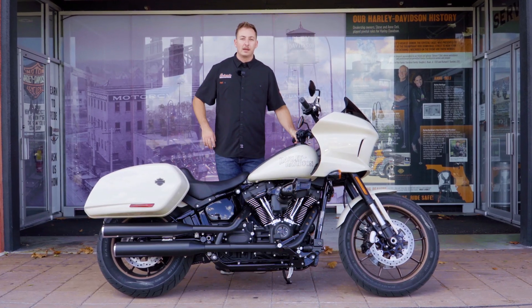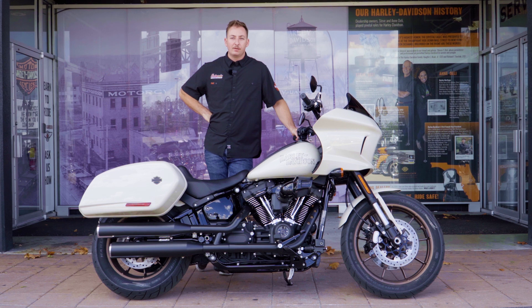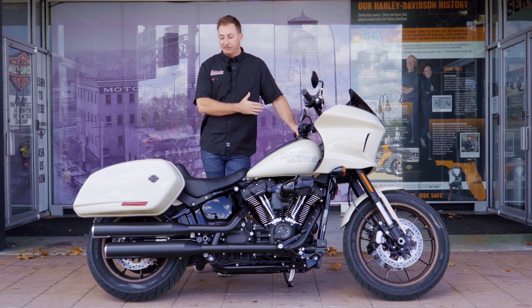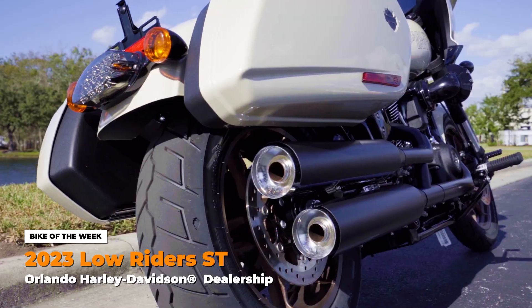What's going on guys, welcome back. This is Tyler Frazier, over here today at Orlando Harley-Davidson. On this beautiful Wednesday afternoon, sitting in front of us today we have a brand new 2023 Low Rider ST in this awesome White Sand Pearl.